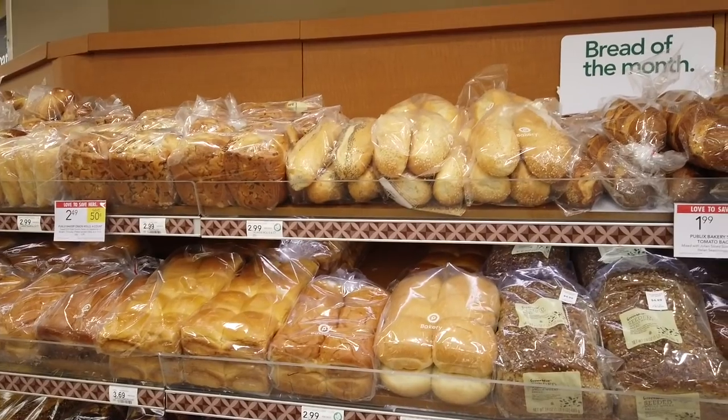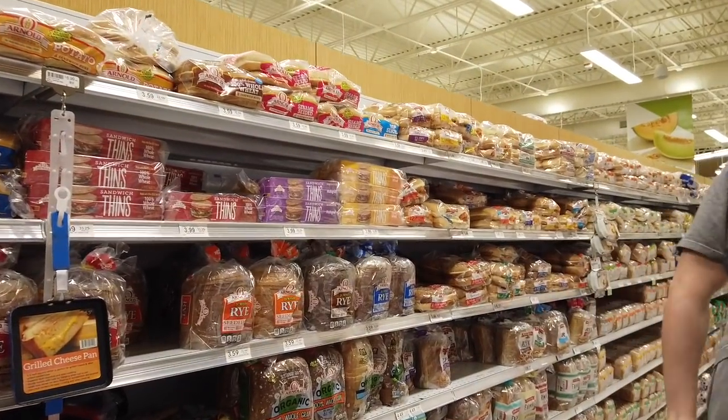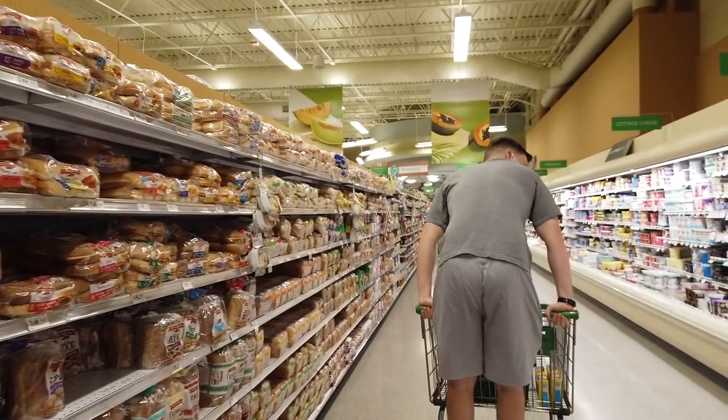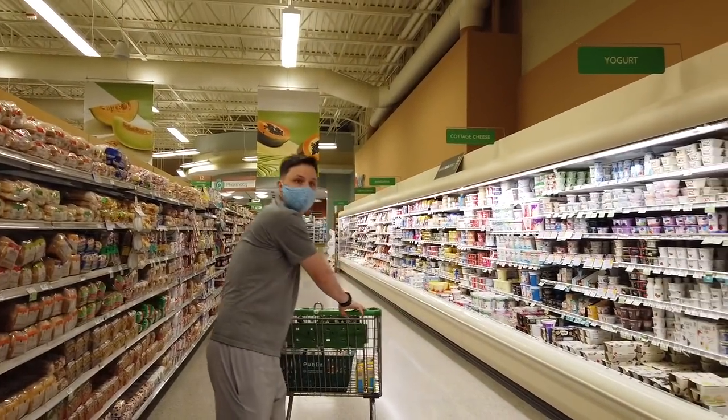They do have a lot of packaged bread — a lot — because I feel like that's the American standard. They go for the packaged bread usually, rather than the fresh bread. But in Italy, I think we go for the fresh bread more often. Packaged bread is sometimes so sweet and I feel like I want more texture, more crumbs. So Italy wins here.